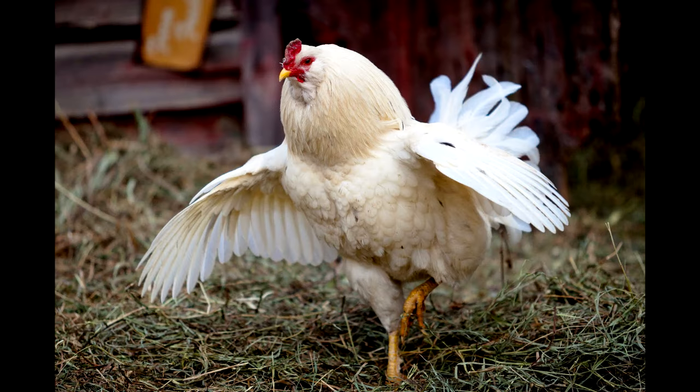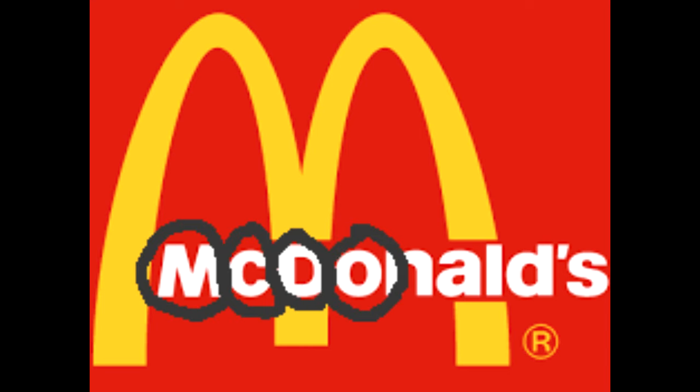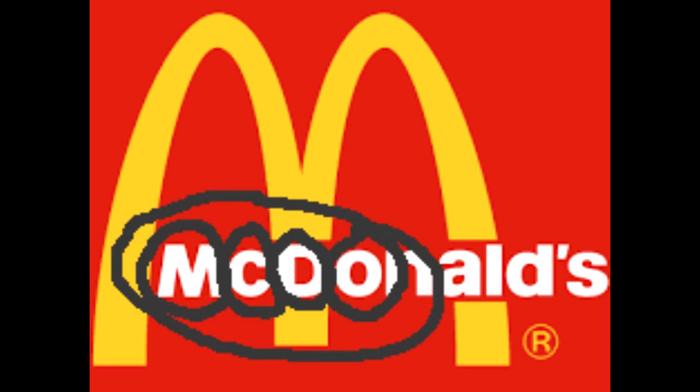Chickens have two wings. Humans have zero wings. Two plus zero is two. The colonel has two eyes. Chickens also have two eyes. Two plus two is four. There are four letters in the first four letters of McDonald's.